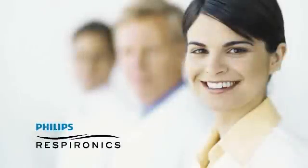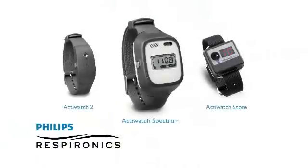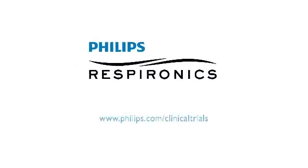Our ActiWatch solution is backed by the experience of Philips Respironics. Our team of specialists will be there with you during your trial every step of the way. Isn't it time you had more confidence in your trial outcomes? Visit us online to learn more about our ActiWatch solution for your clinical trials.